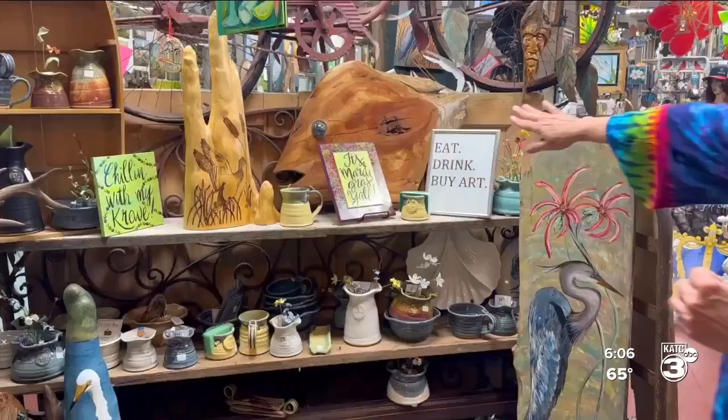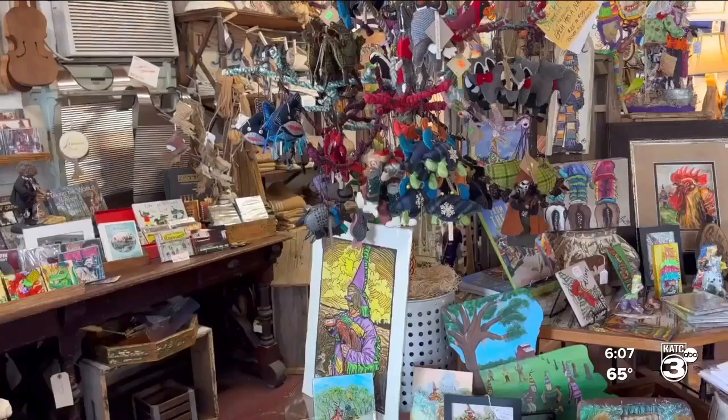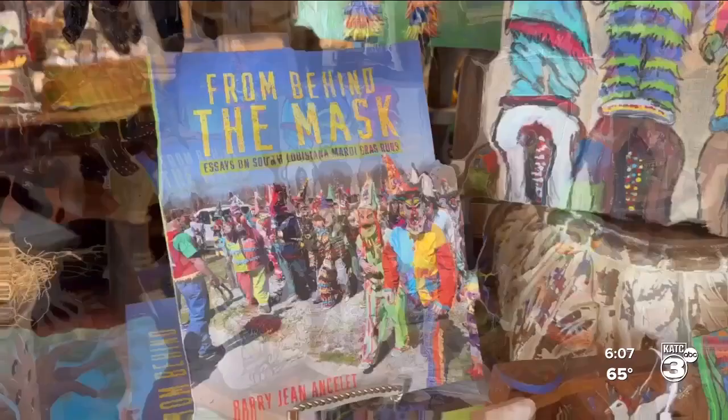Casanova, who is from Crowley, says she felt this store was the perfect location. The location was wonderful. I fell in love with this building and decided that it would be a great place for local art because it's halfway between Houston and New Orleans.